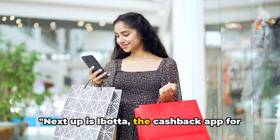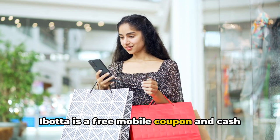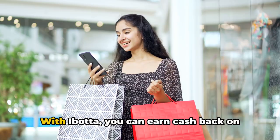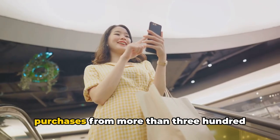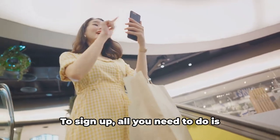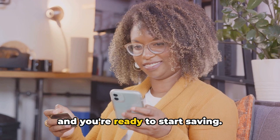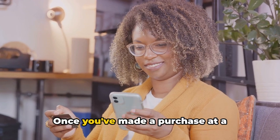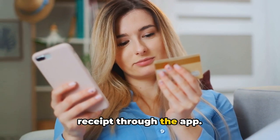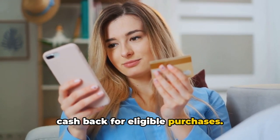Next up is Ibotta, the cashback app for savvy shoppers. Ibotta is a free mobile coupon and cashback shopping app for most iOS and Android devices. With Ibotta, you can earn cashback on purchases from more than 300 retailers right from your mobile device. To sign up, all you need to do is download the app, create a free account, and you're ready to start saving. Once you've made a purchase at a participating retailer, simply scan your receipt through the app.